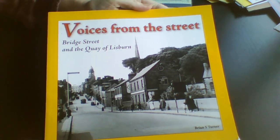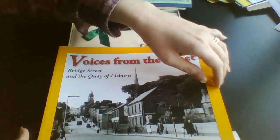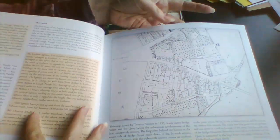And I found this wee book yesterday. Lisburn would be about 40 minutes away. So lots of pictures, maps. Some historic pictures as well, which is nice black and white ones.